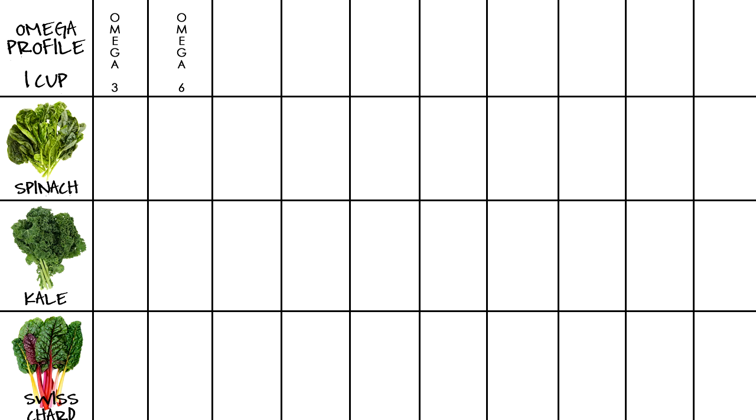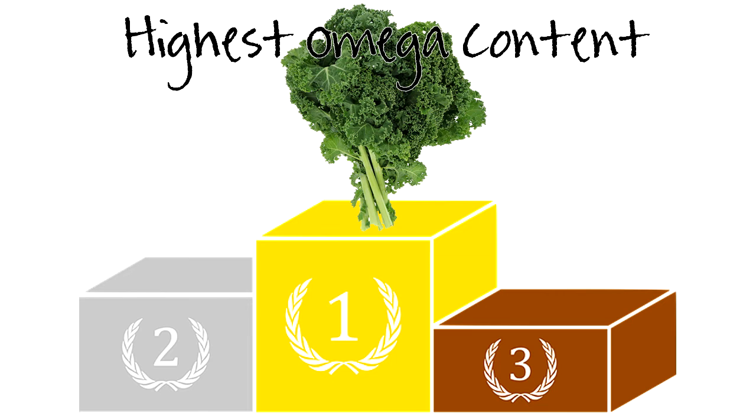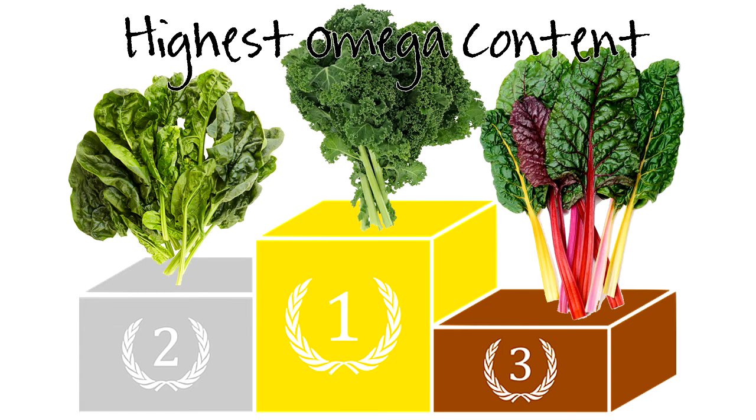Let's jump into the omega profile. For omega-3, spinach has 41.4 mg, kale 121, and Swiss chard at 2.5. For omega-6, spinach has 7.8 mg, kale 92.4, and Swiss chard at 22.7. I put a red checkmark on the leafy green that has the highest value for each omega. Kale is in first place, spinach in second, and Swiss chard in third.